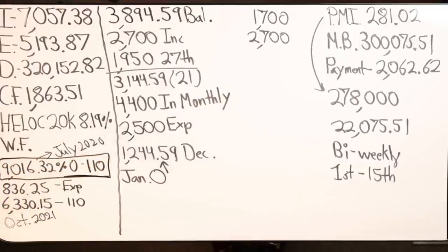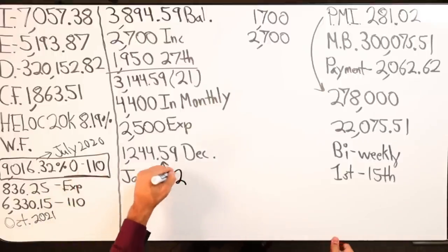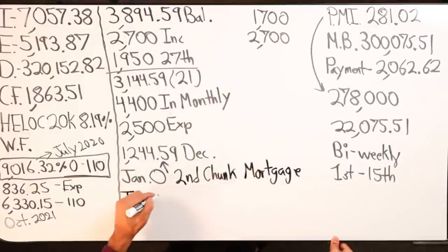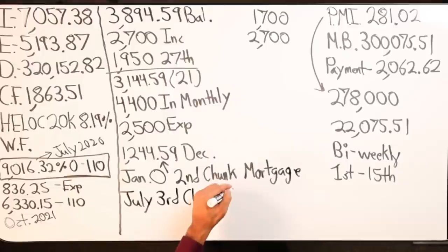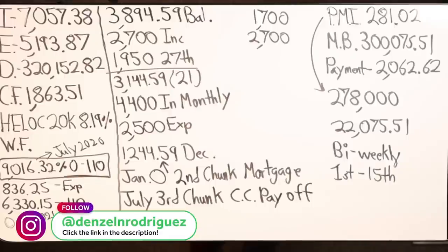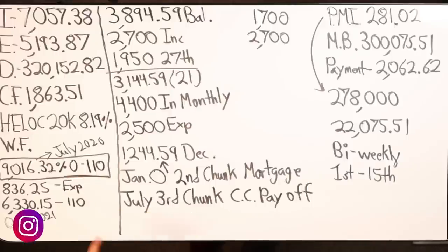We have from January to July to bring that HELOC balance to zero so I can pay off that credit card. Yes sir — so that'll be my third chunk: second chunk on the mortgage and then July third chunk is credit card payoff. I like it.